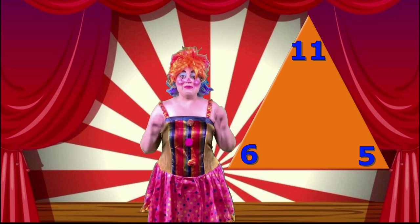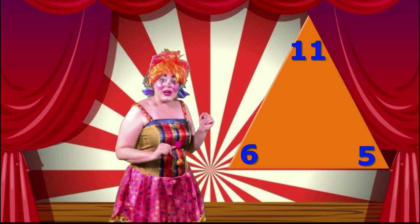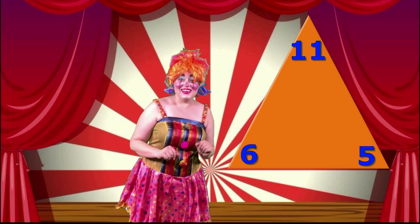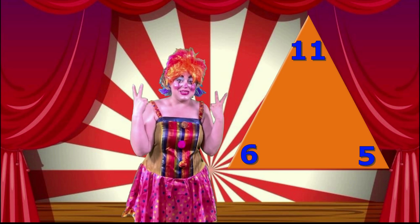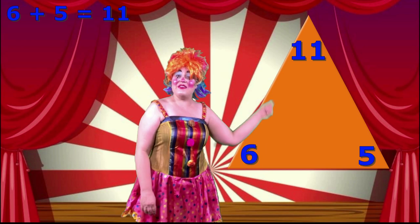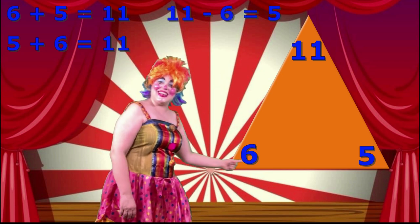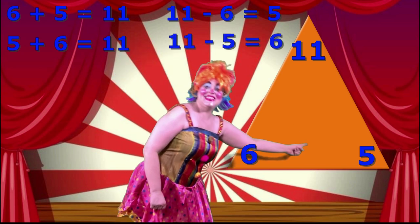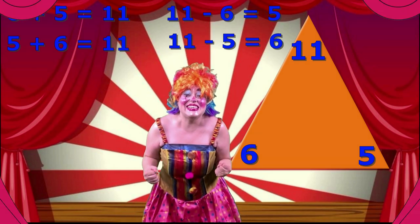So, we have been talking about number trios and we put our number trios inside a number triangle! The numbers we were working with were six, five and eleven! Once you know what your number trio is, you can use it to write two addition and two subtraction sums! So, we wrote four sums using these three numbers: six plus five equals eleven, five plus six equals eleven, eleven take away six equals five, and eleven take away five equals six! Isn't that fantastic? That was so much fun! Well done!